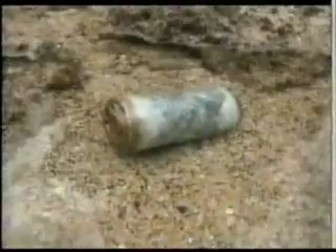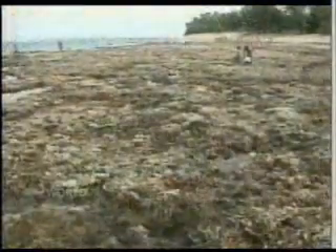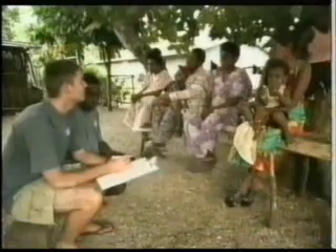And this is one of the nastiest threats: discarded lead acid and alkaline batteries. There are no landfills, so they're thrown onto the reefs. On two of Vanuatu's smallest islands,